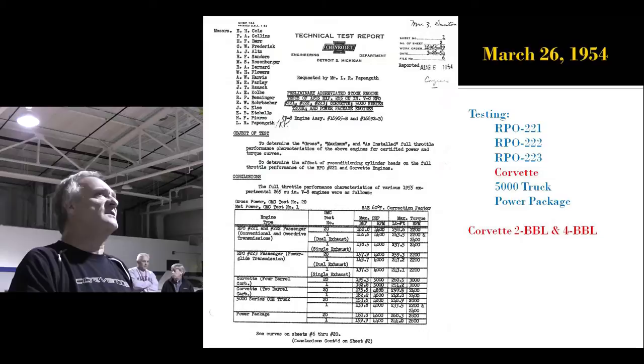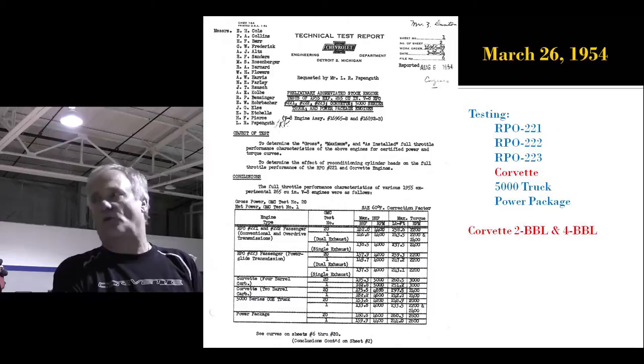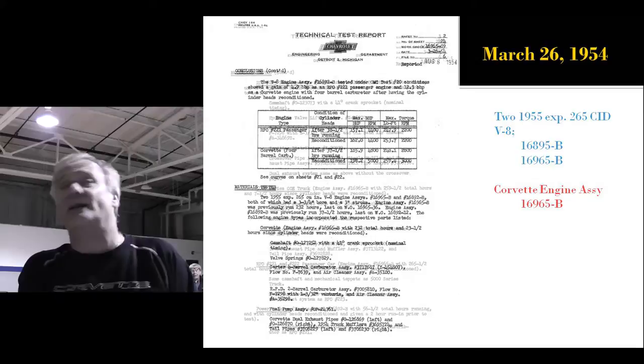We have car number 7 getting a V8. This is March 26th — the first real pre-production V8s are now being tested routinely. Corvette's being tested with both a 2-barrel and a 4-barrel. And the engine number stamped on the pad — the Corvette engine assembly was work order 16965-B. If you run across one of those at a swap meet, buy it. Highly recommended.